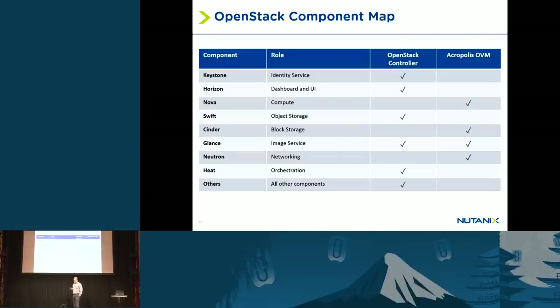In terms of how the different services break down: the OpenStack controller is responsible for Keystone, Horizon, Swift, Glance, Heat, and other services. With Acropolis and NDFS, we expose Nova, Cinder, Glance, and Neutron services through Acropolis. The APIs look the same as a resource provider for each of those services, even though on the back end within Acropolis we're using Nutanix technology to manage the clustering and storage with our file system.